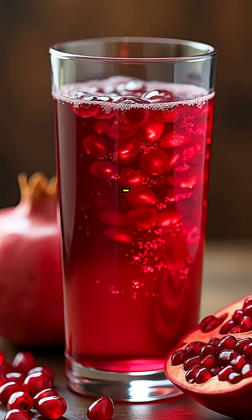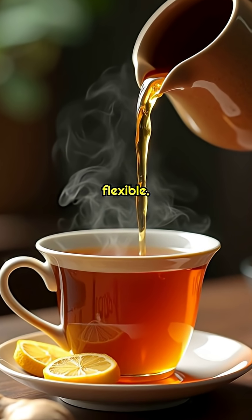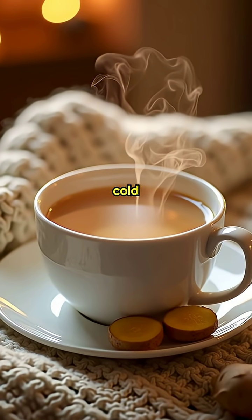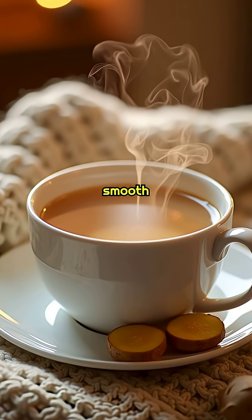Fourth, pomegranate juice. Packed with polyphenols that keep vessels flexible. Fifth, ginger tea. Ginger warms cold feet and supports smooth blood flow.